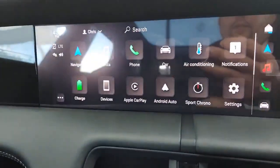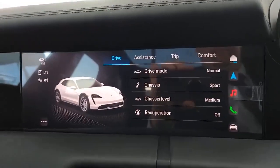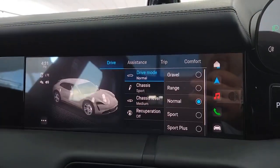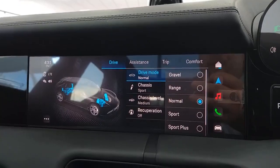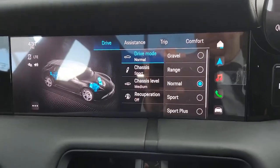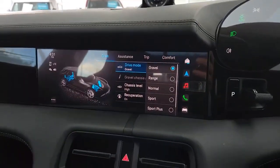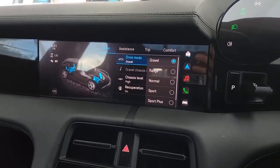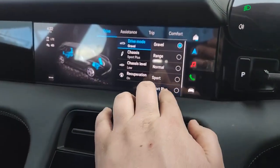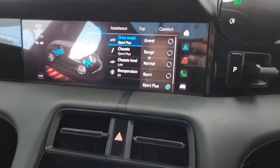Popping into the vehicle options, you've got adaptive air suspension. With different driving modes — Sport, medium height, recuperation mode, gravel mode, range mode for optimal range, Sport, and Sport Plus — the suspension adjusts accordingly. In gravel mode, it raises the car slightly for more ground clearance. Sport Plus lowers the vehicle back down for improved aerodynamics, with everything else in between.